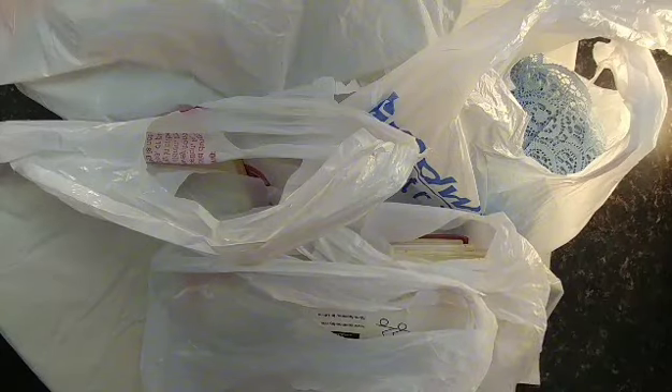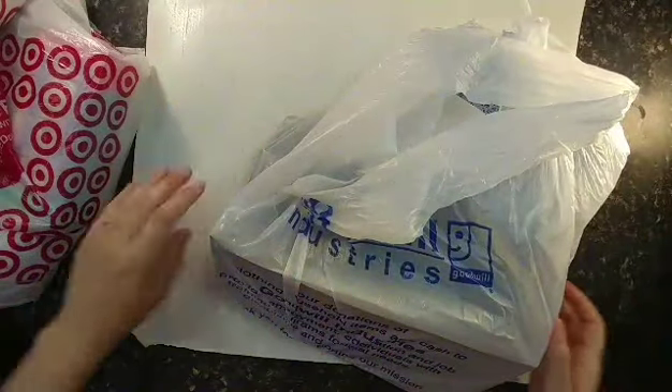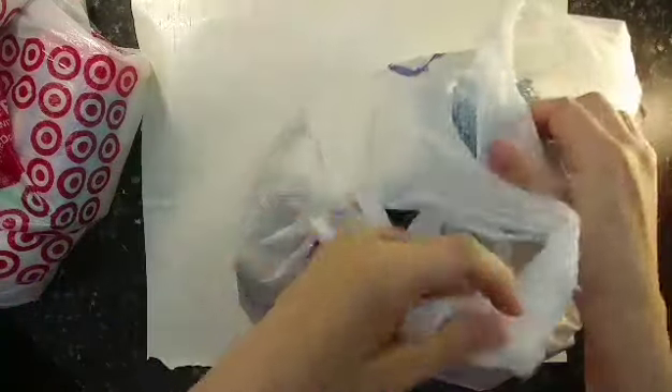Hi, welcome back to my channel. I have quite a big haul to share with you today. I went to Goodwill and Habitat for Humanity yesterday, and all these bags — it was only about $23, so that was a really good deal. I find a lot of deals at Habitat for Humanity, super cheap. I don't share every haul because I have videos backlogged and not enough time, but I thought this one was definitely worth mentioning.